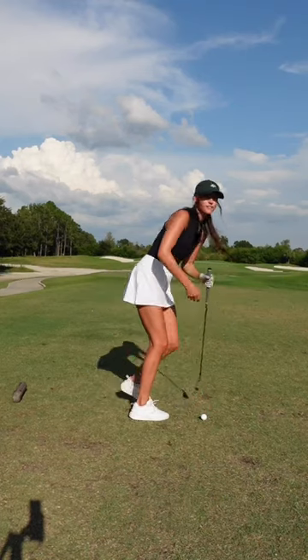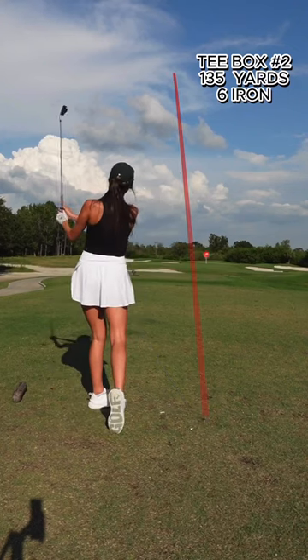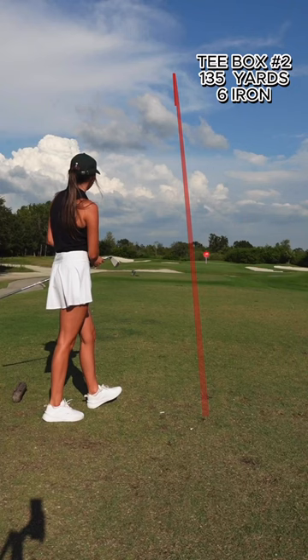The first membership that Lynx offers is the starter membership. You get access to exclusive offers from top golf brands, access to group chats with other local passionate golfers, and access to exclusive events. On tee box number two, we have 135 yards. Solid hit, but a little left.